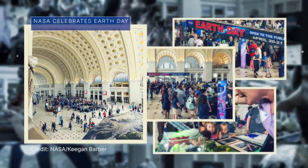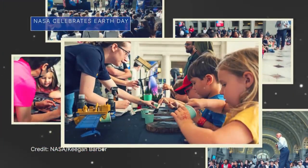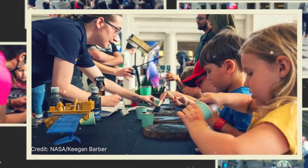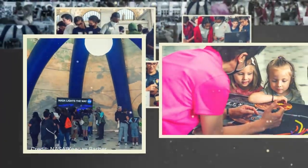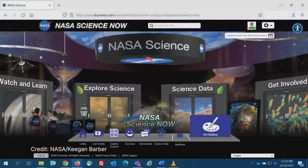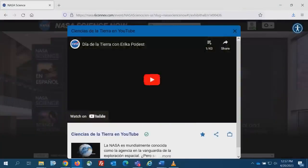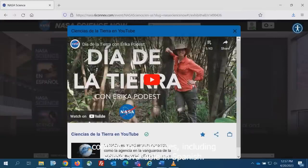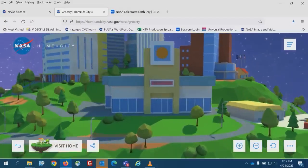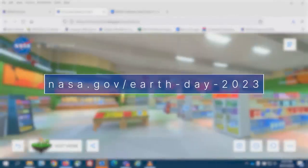On April 20 and 21, we hosted free Earth Day events at Union Station in Washington, D.C., with hands-on activities to illustrate the many ways NASA does Earth science. We also hosted a virtual Earth Day celebration with interactive online content and resources, including some available in Spanish. For more about NASA's Earth Day activities, visit nasa.gov/earth-day-2023.